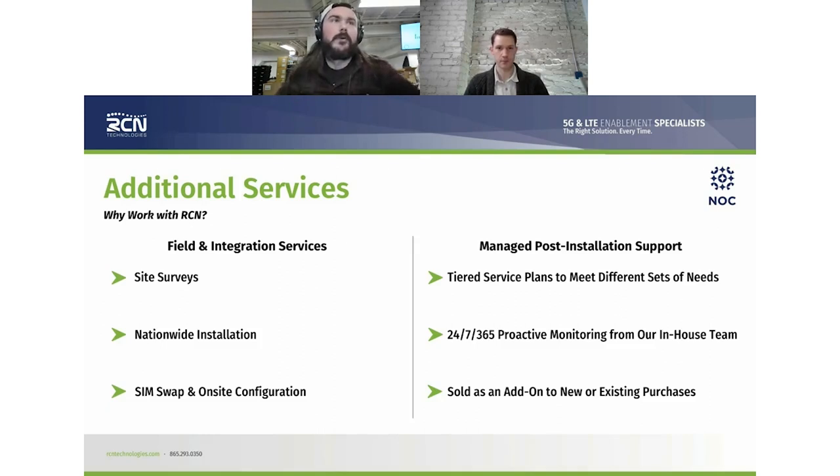The managed and post-installation support includes tiered service plans — Basic, Pro, and Plus — which get you different levels of support. Basic will get you monitoring, and from there how much we can be involved in addressing an issue. We're always happy to help with any issues via 24/7 proactive monitoring, with a full team of people watching all day. Post-installation support is an add-on to new or existing purchases.